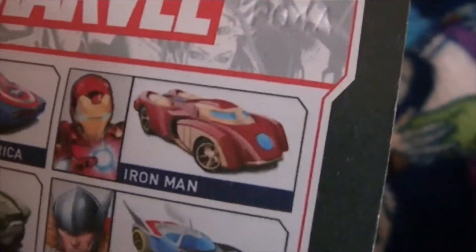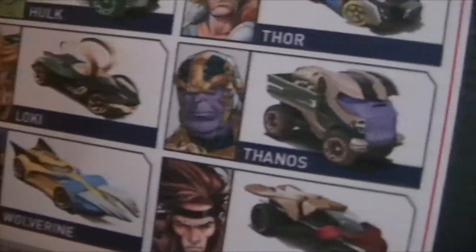The series includes: Captain America, Iron Man, The Hulk, Thor, Loki, Thanos, Wolverine, and Gambit.